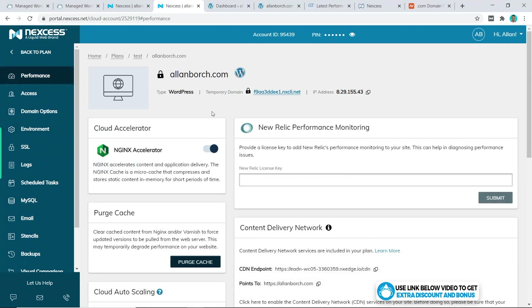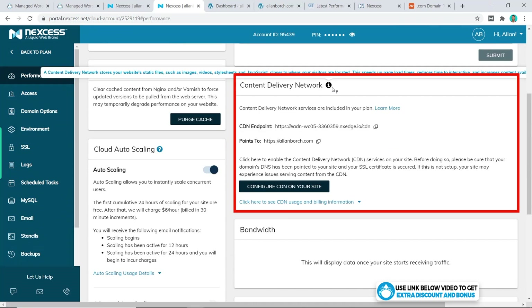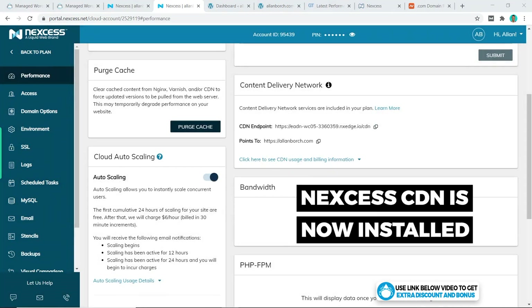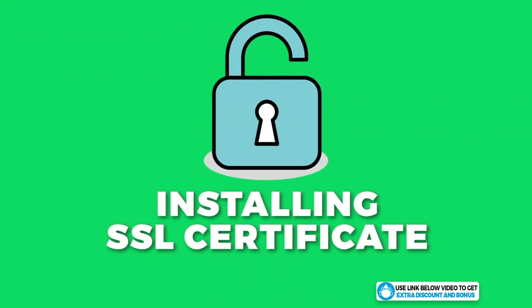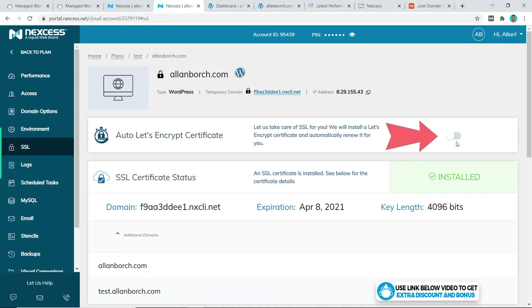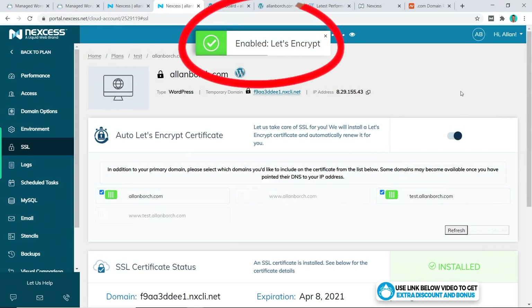From your website dashboard on Nexus, scroll down to the Content Delivery Network section, click on Configure, click Enable, and that's it — it's done. You can see how simple that is compared to other free CDNs like Cloudflare. The next thing we'll install is an SSL certificate. You click on SSL, turn the button on, click Enable Let's Encrypt, and that's it — another one-button install, very simple.